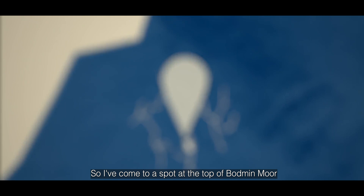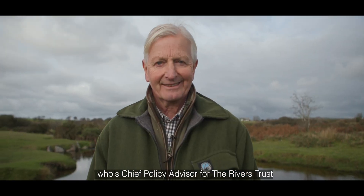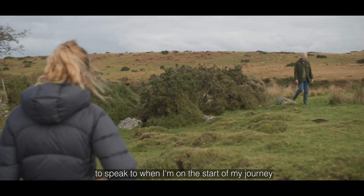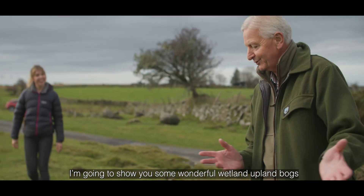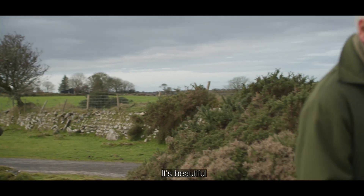I've come to a spot at the top of Bodmin Moor to meet Arlen Rickard, Chief Policy Advisor for the Rivers Trust. He knows his rivers and I can't think of a better person to speak to at the start of my journey, talking about buffers and what they might mean for our rivers in England. He's going to show me some wonderful wetland upland bogs.